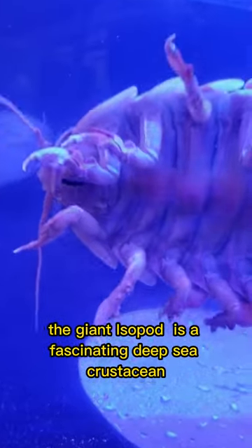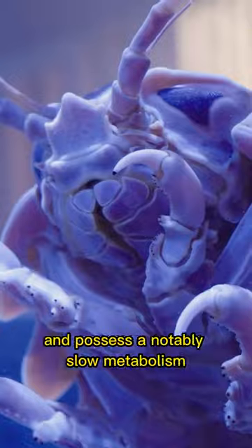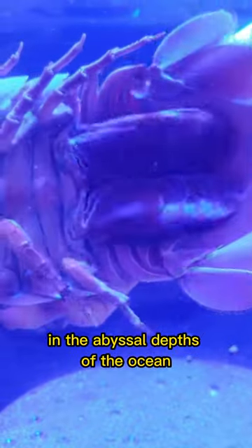The giant isopod is a fascinating deep sea crustacean that resembles an oversized pill bug. These peculiar creatures can grow up to 16 inches in length and possess a notably slow metabolism, allowing them to survive on sporadic feasts in the abyssal depths of the ocean.